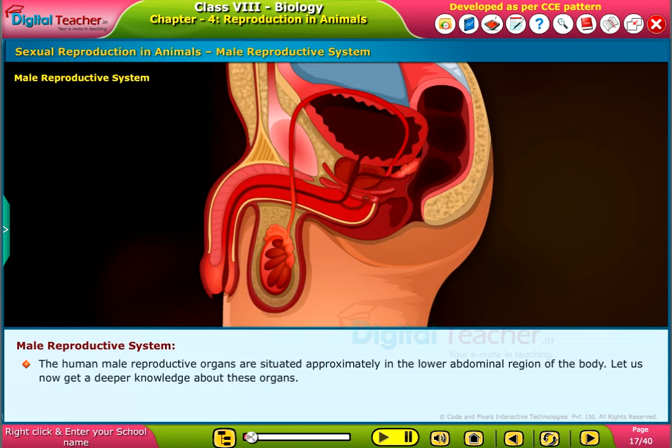The human male reproductive organs are situated approximately in the lower abdominal region of the body. Let us now get a deeper knowledge about these organs.